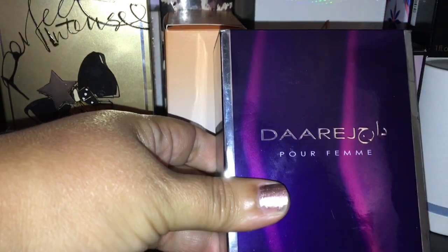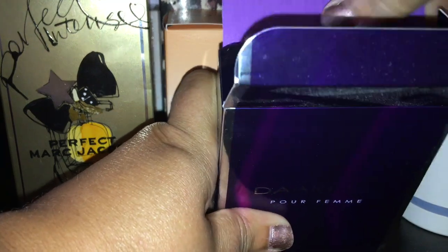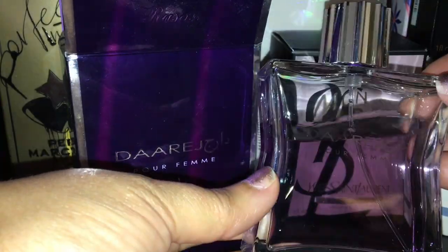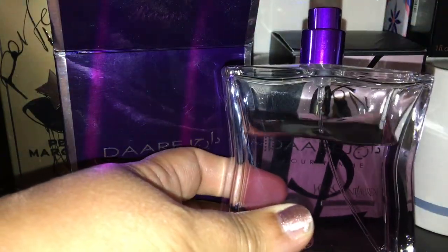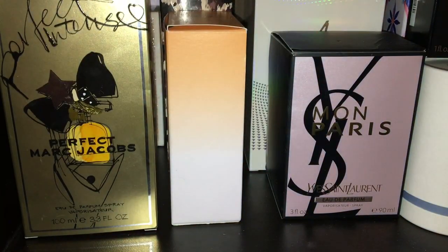This one is by House of Rassassi. I really enjoy all their fragrances. This is Derejo, another Arabic scent which I really enjoy. Perfect for winter and fall — it's a perfect winter and fall scent. As you can tell, I put a pretty good dent on this one. It's just such a beautiful, unique scent. I love this, so this one's got to get put away. I can't wait until I can get it back out.